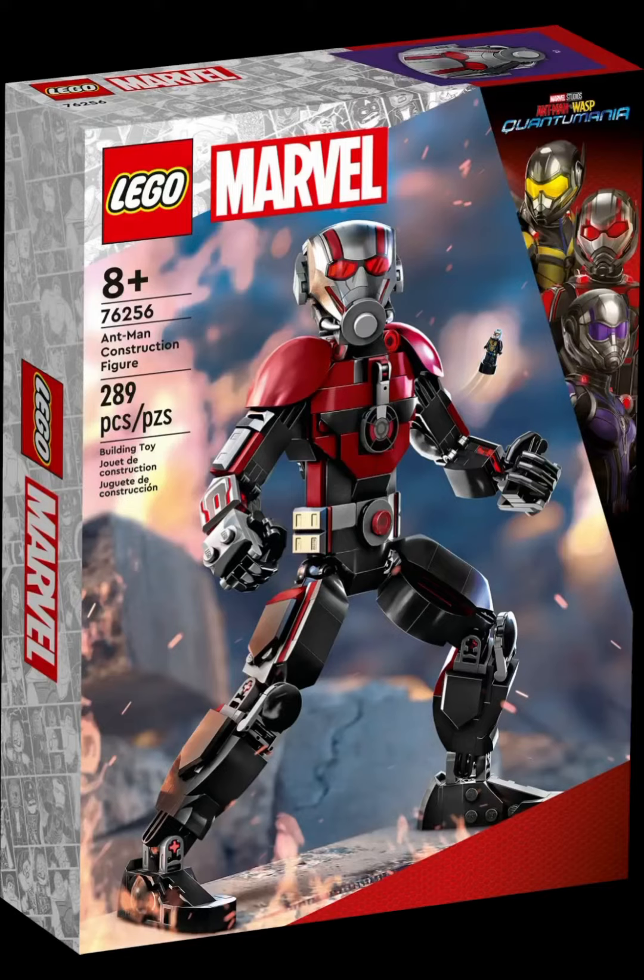This is the Ant-Man construction figure. This is a set we should have gotten early this year because the movie comes out this Friday. It would have been a better release date for the set to come out, and it's coming out on May 1st, 2023, but it's been revealed today. I don't know why.